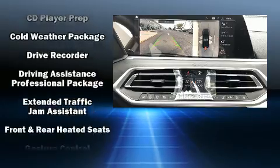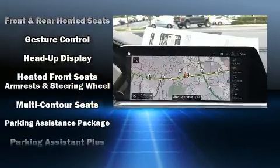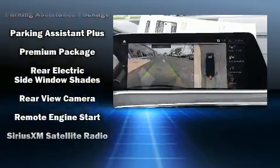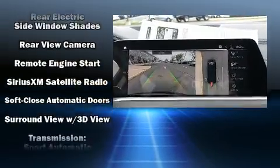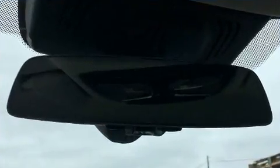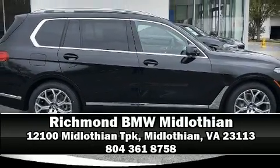BMW also prioritized safety and security with features such as head curtain airbags, a security system, and four-wheel disc brakes with ABS. Safety and maximum capability are assured via self-leveling rear suspension, which maintains optimal driving geometry.